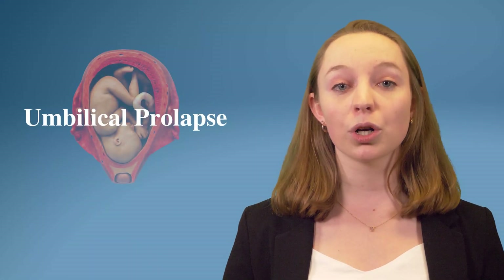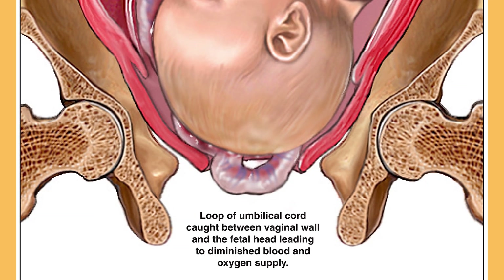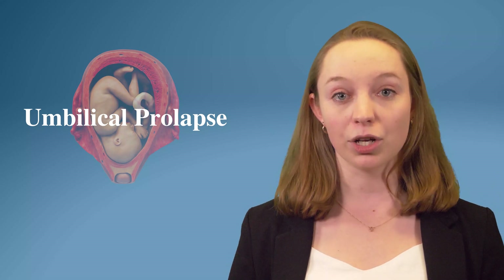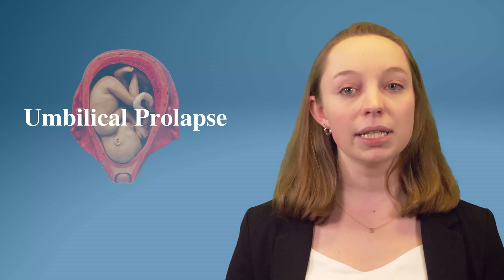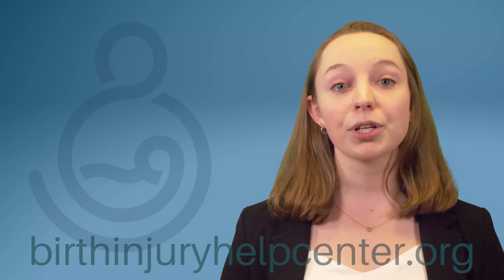Number three on our list is umbilical cord prolapse. In a normal childbirth, the baby goes through the birth canal first and is followed by the umbilical cord. Prolapse occurs when the umbilical cord drops into the cervical opening first and ends up in front of the baby as it enters the birth canal. This is dangerous because as the baby's head pushes down, it compresses the cord against the pelvis or birth canal walls, restricting or completely cutting off the baby's oxygen supply. The cord gets more compressed as labor contractions continue. Umbilical cord prolapse can completely cut off oxygen — not merely restrict it — which is why the prenatal mortality rate for cord prolapse can be as high as 50%. For more information, visit birthinjuryhelpcenter.org.